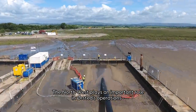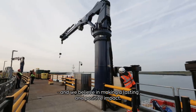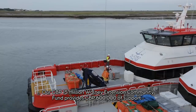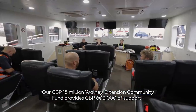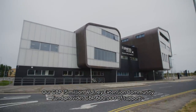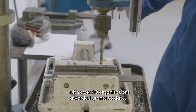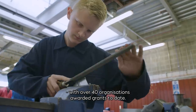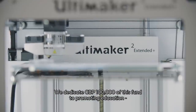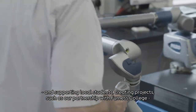The North West plays an important role in Ørsted's offshore wind operations and we believe in making a lasting and positive impact here. Our £15 million Walney Extension Community Fund provides £600,000 of support for inspirational local projects each year, with over 40 organisations awarded grants to date. We dedicate £100,000 of this fund to promoting education and supporting students in the local area.